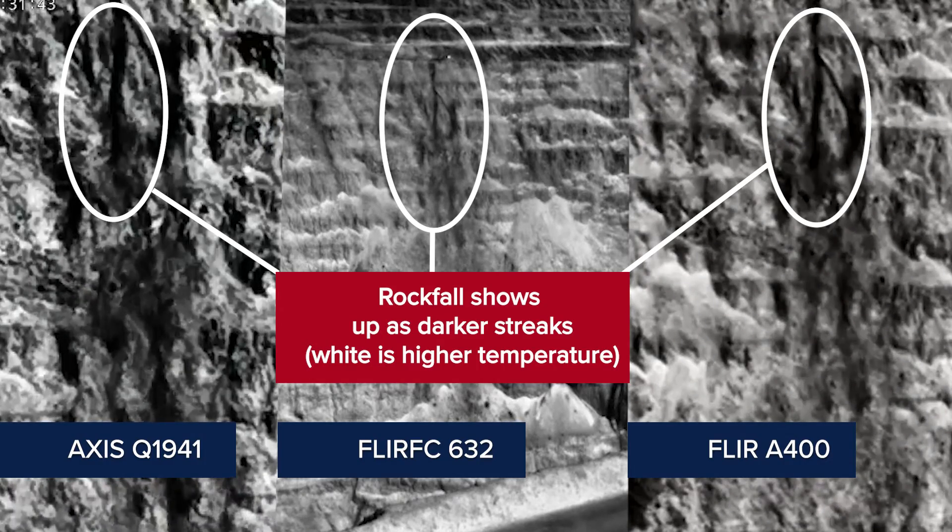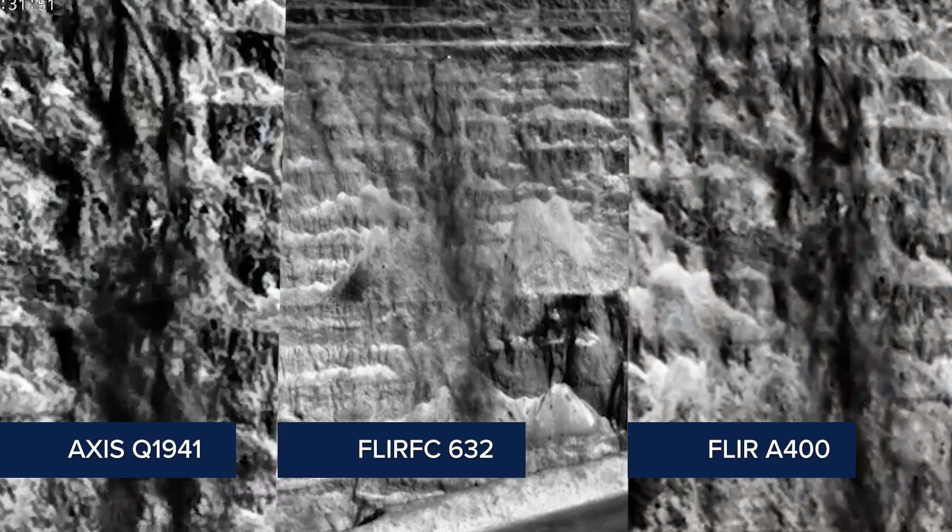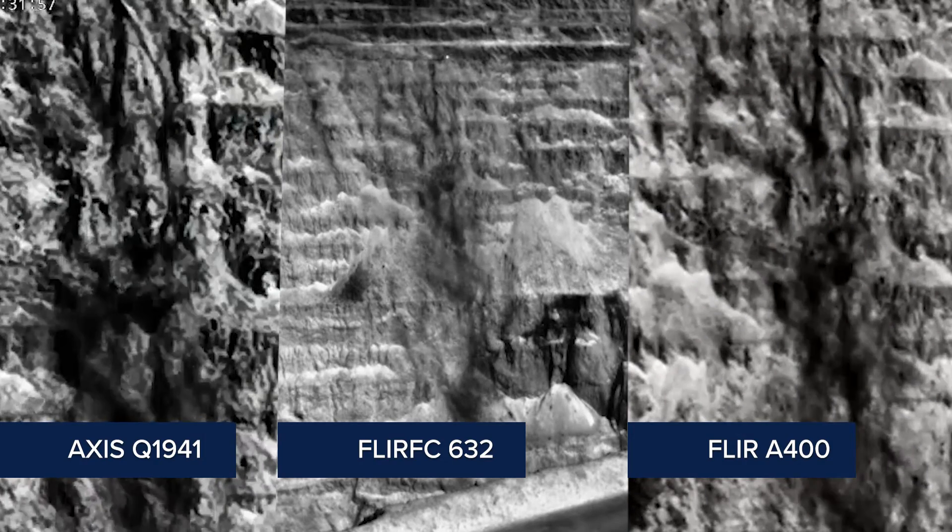Because if we can find that some of these cameras, which only cost five to seven thousand dollars, can detect these things, they could become quickly popular in mining.